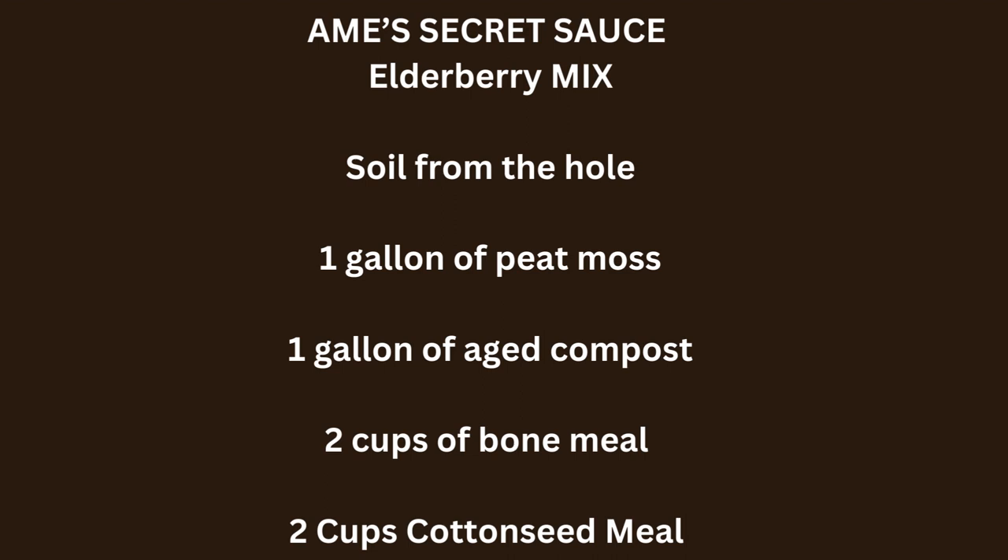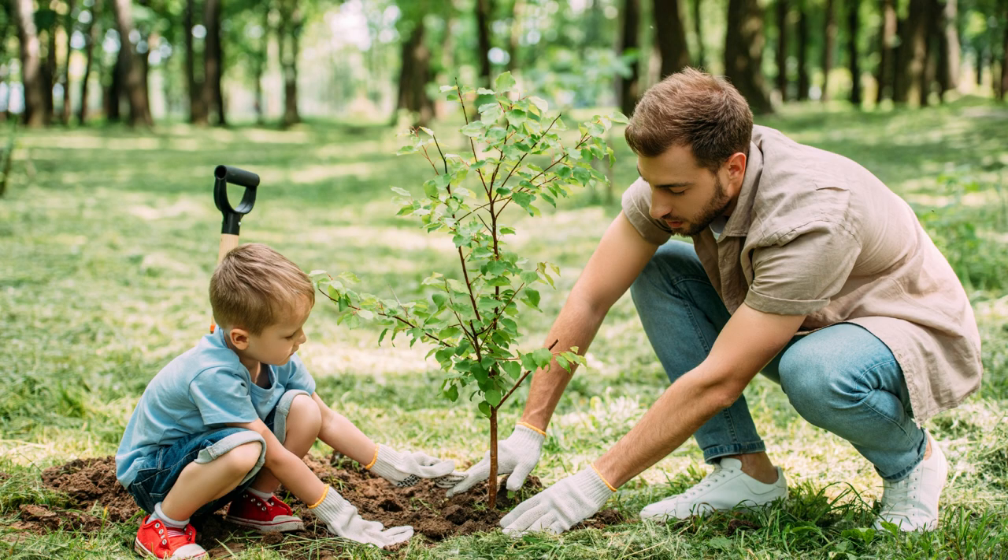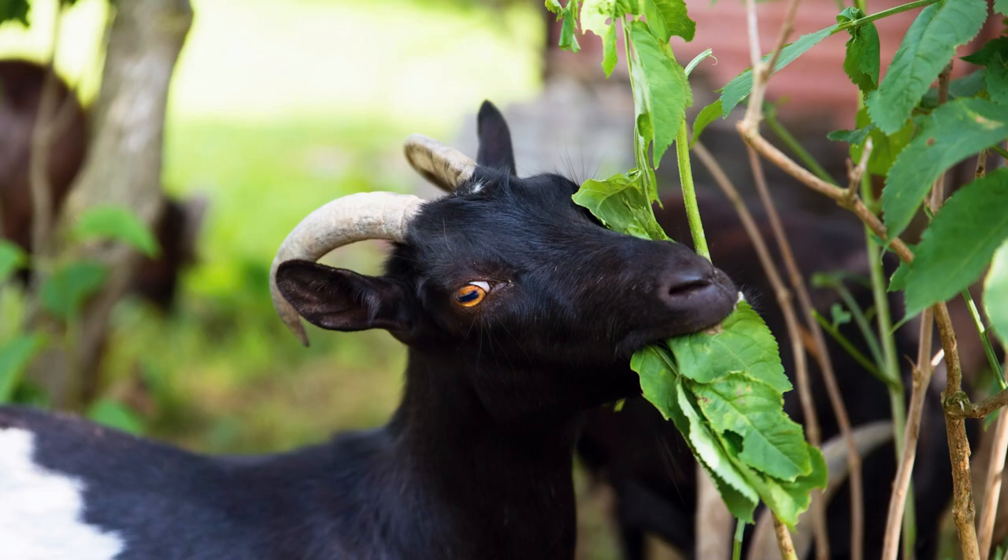They want soil between 6.0 and 6.3, so you may want to add cottonseed meal when planting — similar to the soil you need for blueberry and elderberry bushes. Check out my elderberry video linked above for my secret sauce recipe. Mulch with pine needles or wood chips to keep the soil moist. Many websites label them as deer-resistant; I will say my deer have avoided them, but my goats have ravaged them more than once.